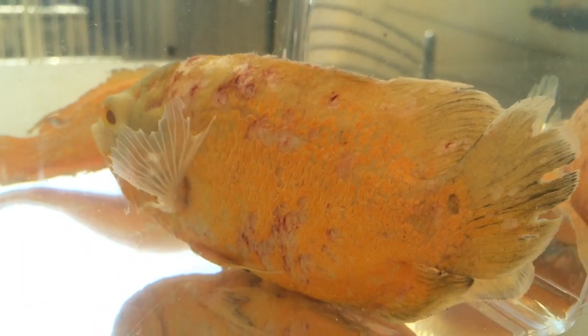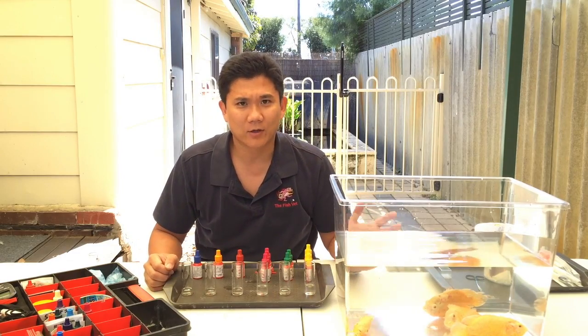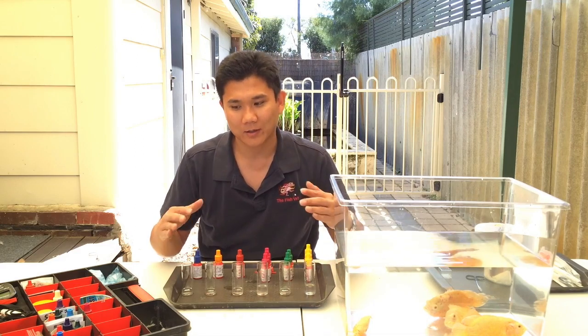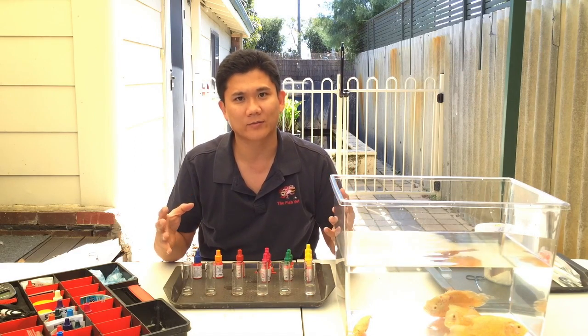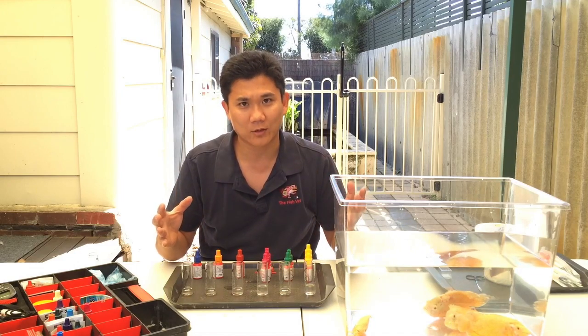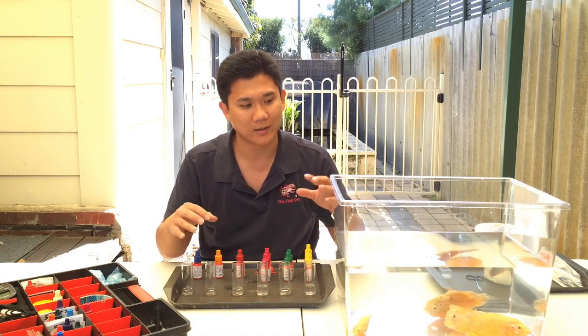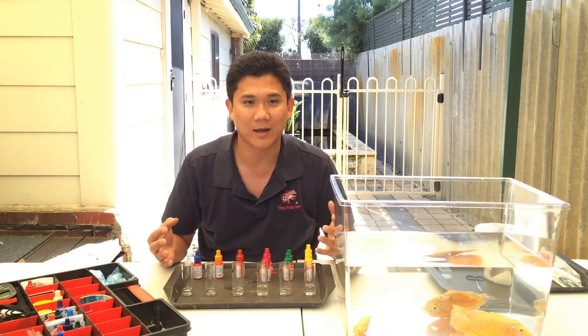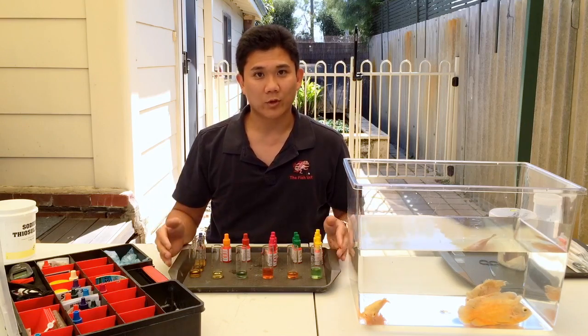A lot of people always jump to conclusions that if you've got hole-in-the-head it's due to hexamita and you need to treat with metronidazole, but hole-in-the-head is a multifactorial condition. So we're going to do a lot of other tests — check the water quality, check the fish, check the feces, check the environment and the diet to find out exactly what's causing it.